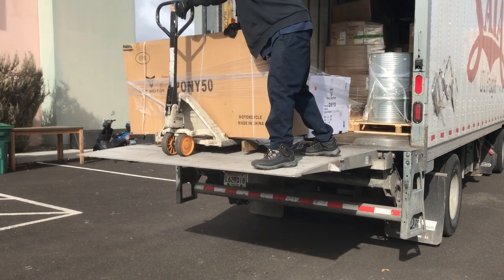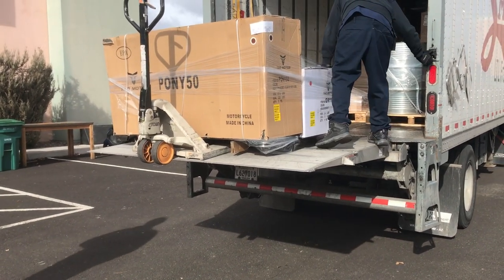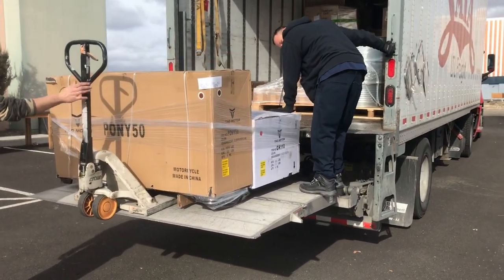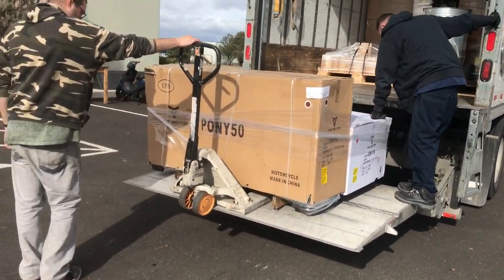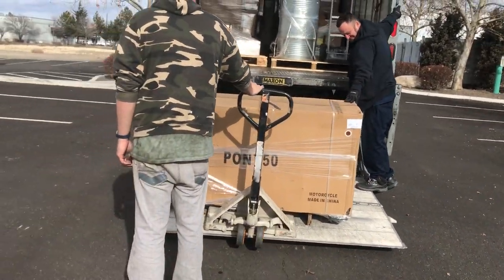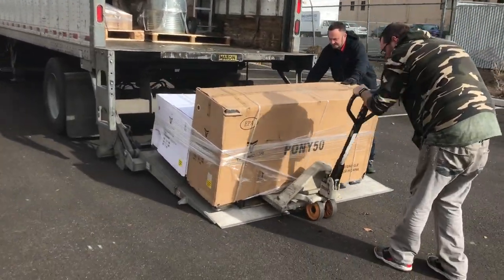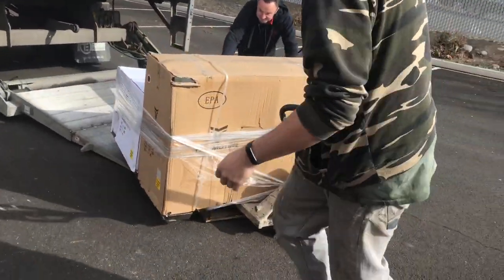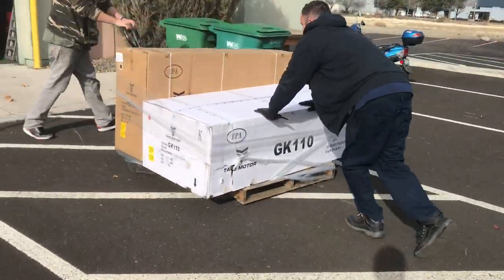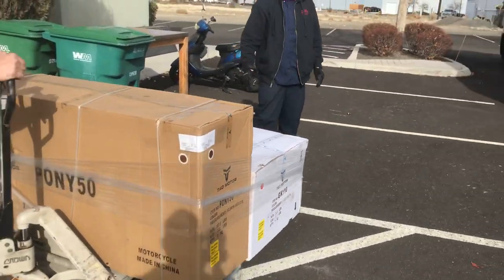SIA is our regular freight carrier. They do a pretty good job, get it here pretty much on time. The conditions look pretty good. We're going to park these outside — we've got a couple of service vehicles coming in.